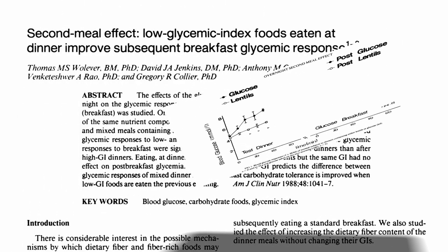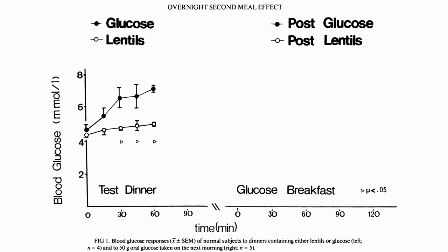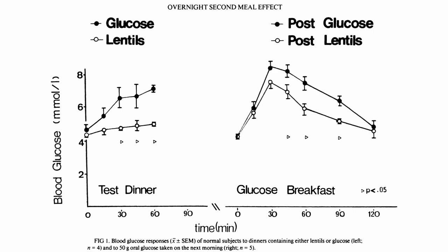Eat lentils for dinner, and then for breakfast, even if forced to drink sugar water, you have better glycemic control. Beans moderating your blood sugar not just at the meal you eat them, but hours later, even the next day.